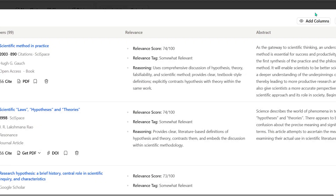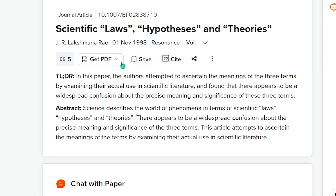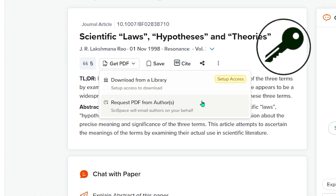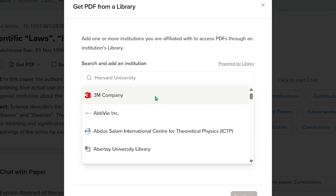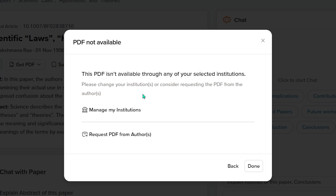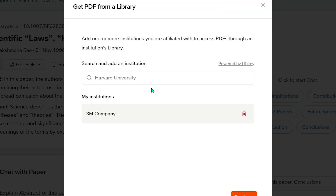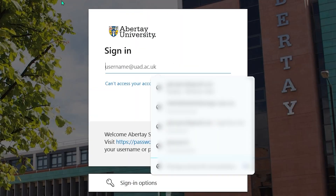We all know this pain — you finally find the perfect paper, but it's paywalled. Well, SciSpace partnered with LibKey, so now you can access paywalled papers directly through your institution's library access, without leaving SciSpace, without hunting down PDFs, without giving up and reading a sketchy version someone uploaded in 2009. Just click, authenticate, and done. Every paper now has a LibKey button, and honestly it feels like cheating — the legal kind.